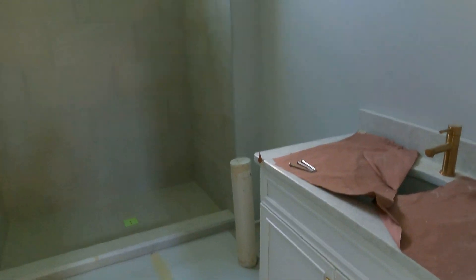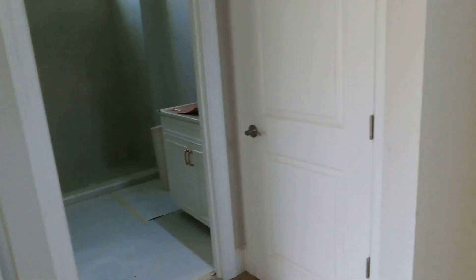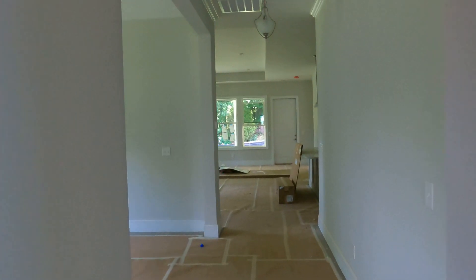A couple of closets here — coat closet, linen closet. You've got a full bath with a lovely shower transom right off the main foyer. The way I would use that is for guests, like use it as a half bath. And then let's take off to the right.